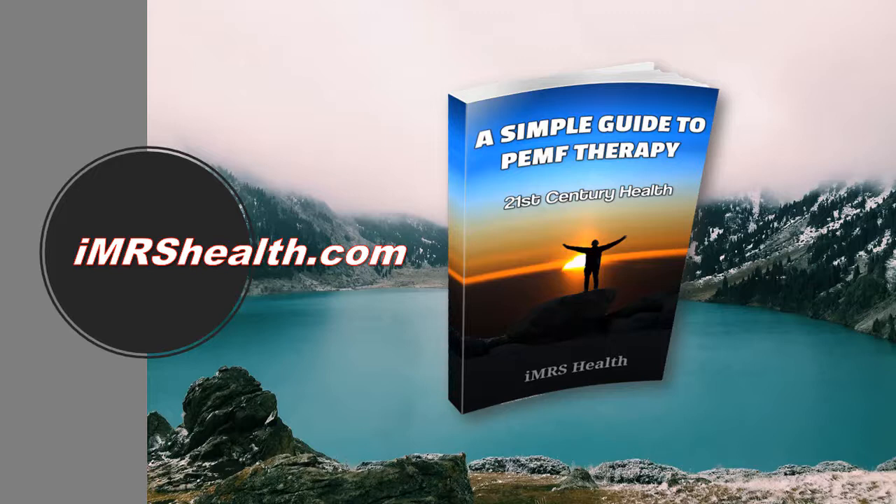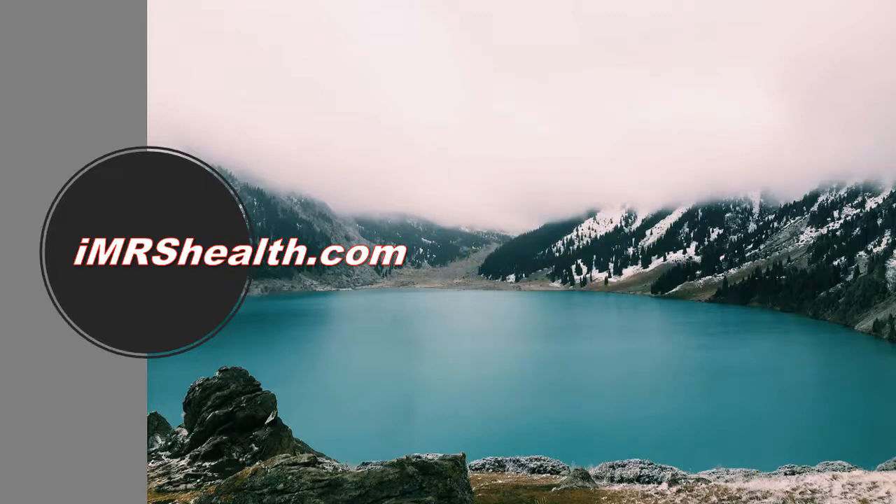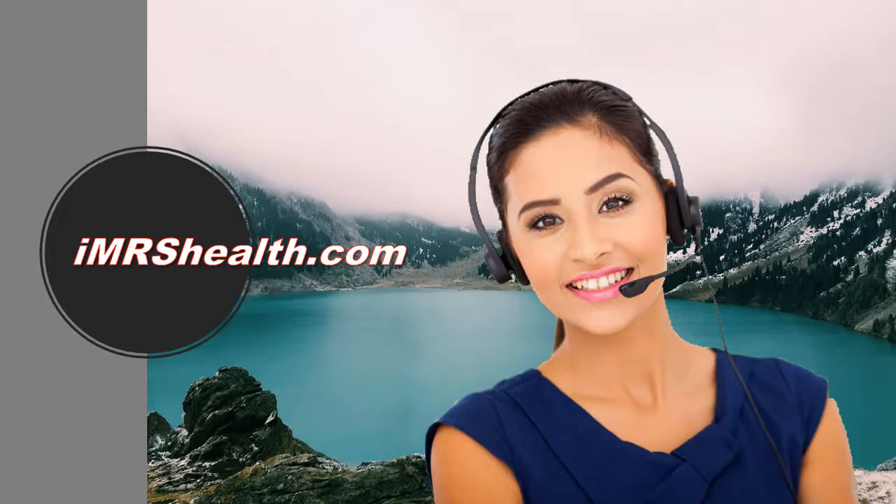There's a ton of information about PEMF and IMRS on the website and in our newsletters. Be sure to give us a call — we'll do everything possible to ensure you get the best possible PEMF system for your specific needs. We'll even tell you about cost-saving specials and rental programs that can save you big money on your own pulsed electromagnetic therapy system. Call now — we really look forward to hearing from you.